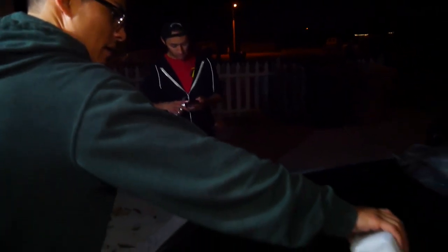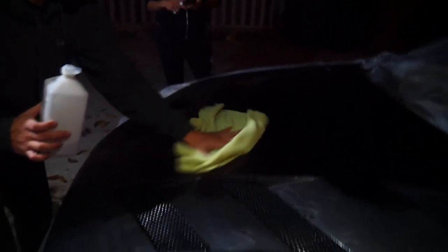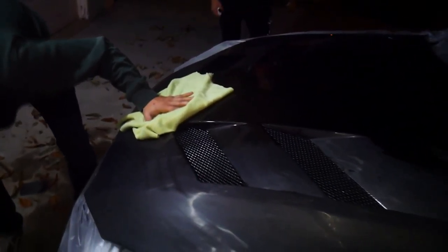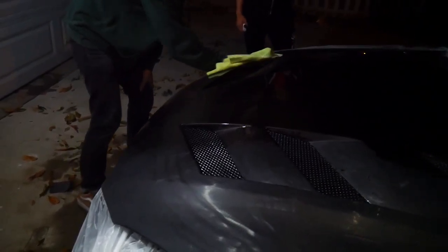So now I'm going to be applying some alcohol, and the reason for the alcohol is to make sure the surface is really clean before I apply the clear coat.